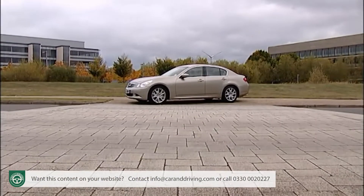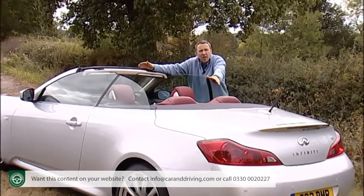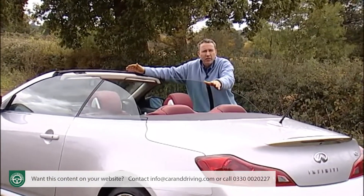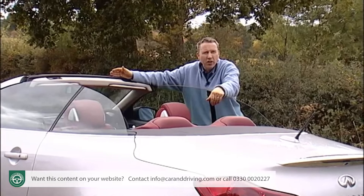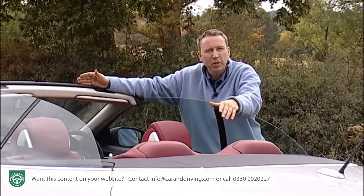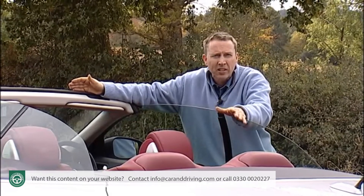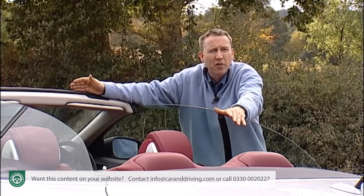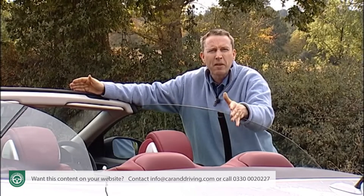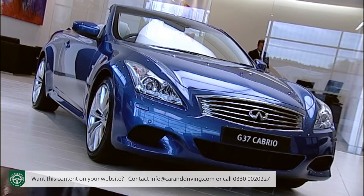There are saloon and coupe versions of the G37 but it's the convertible we're looking at here. Infiniti are being modest about their sales targets, avoiding the kind of PR bluster about outstripping Lexus or challenging the established German brands. Instead they're positioning themselves as a thinking person's alternative to mainstream premium models, bundled with sparkling customer service.